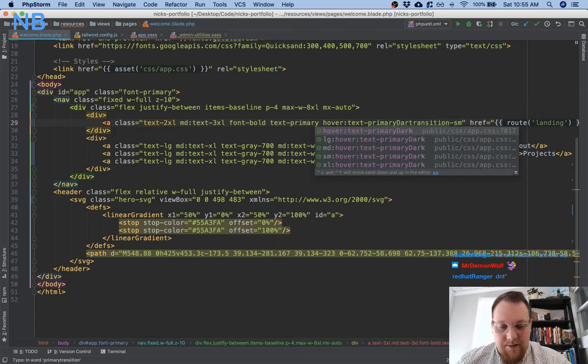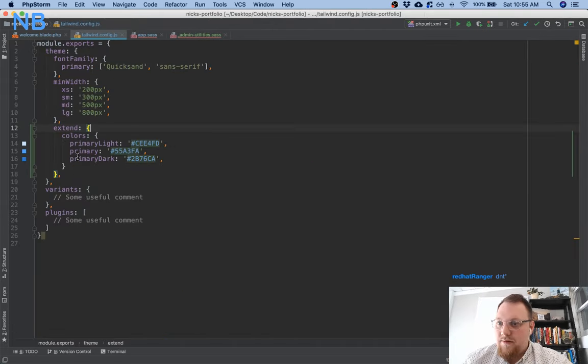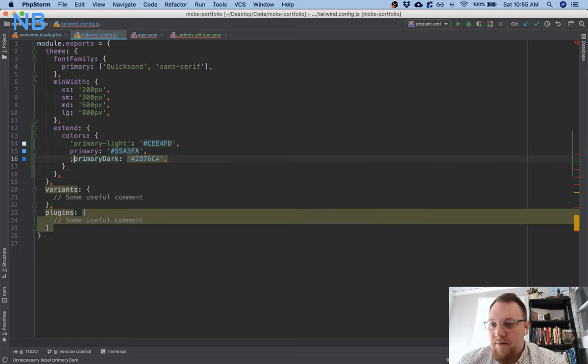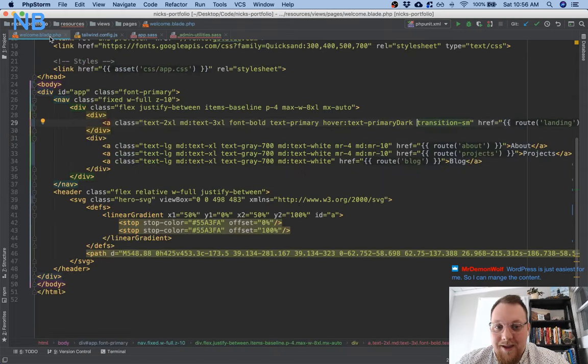The nav links look really nice now. I'll set up hover colors: `hover:text-gray-900` and on medium `md:hover:text-gray-200`, with a `transition` class for smooth animation. Adding a transition duration. That looks really nice — we'll leave the nav alone for now.